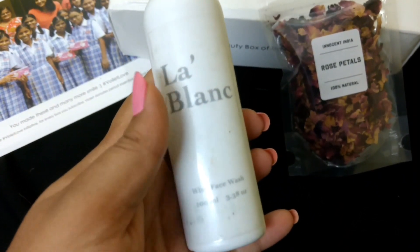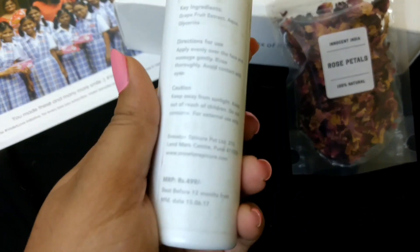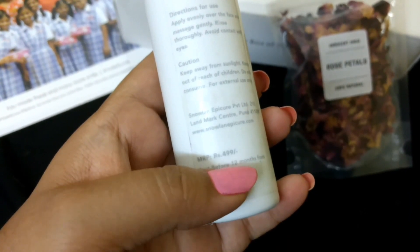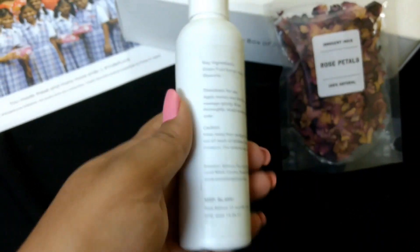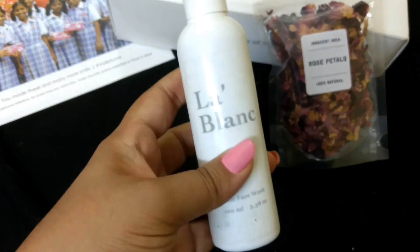The second product is a 100 ml bottle from La Blanc — it's a wine face wash. This one retails for rupees 499 and has a shelf life of 12 months from the date of manufacturing. It was manufactured in June, but looking at the bottle it does not look new to me.